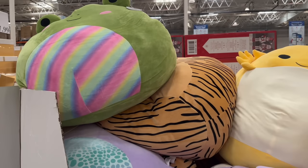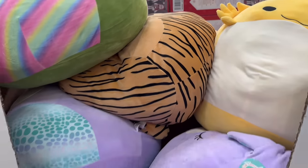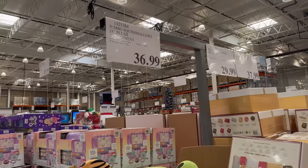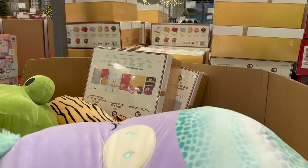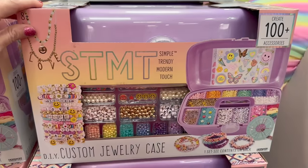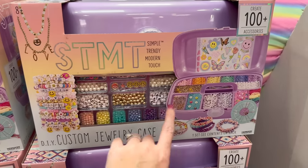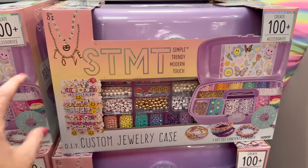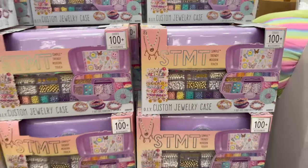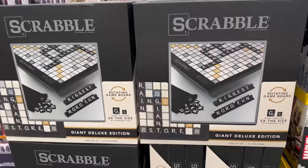Now I'm going to start showing gift ideas. These Squishmallows — jumbo ones — are $36.99. They also have these trendy modern touch custom jewelry cases for DIY jewelry — my girls would love making these little bracelets. The set is $23.99.